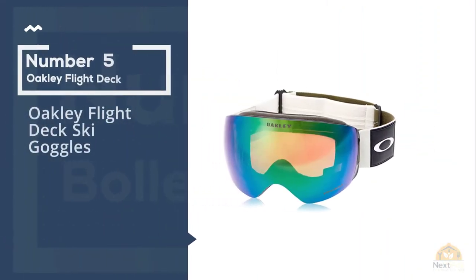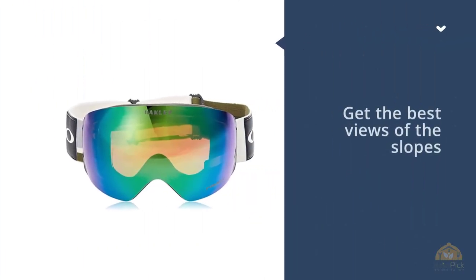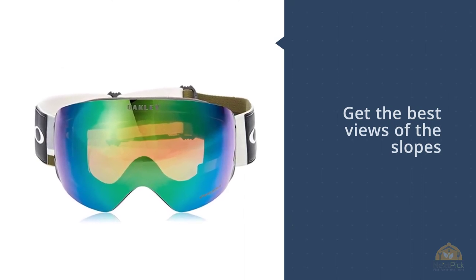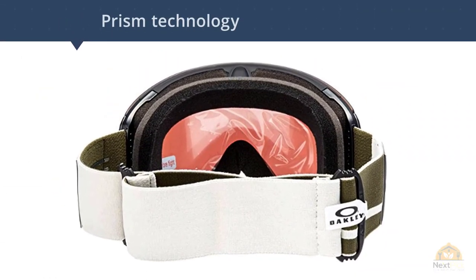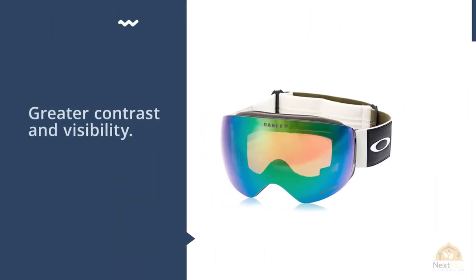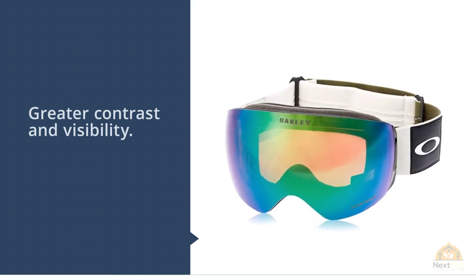Number five: Oakley Flight Deck ski goggles. Get the best views of the slopes with Oakley's Flight Deck ski goggles. These goggles maximize your field of view for complete peripheral and downward vision. They feature Prizm technology, which fine-tunes the goggle's vision to your surroundings for greater contrast and visibility. Other features include triple-layered foam for a snug fit, UV protection, a rimless design for swapping lenses easily, and F3 anti-fog coating for clearing out condensation.